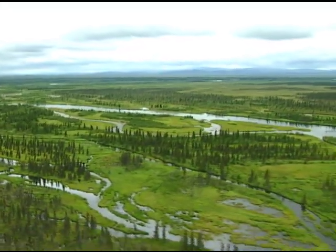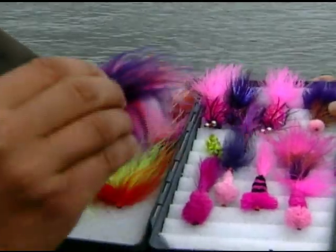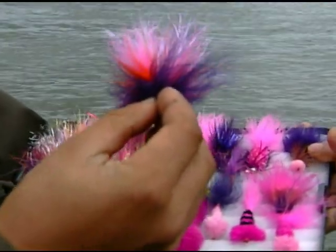Enjoy the destinations, learn a little about the gear and techniques, and discover the flies that will help you make the most of the fly fishing experience that is Alaska.